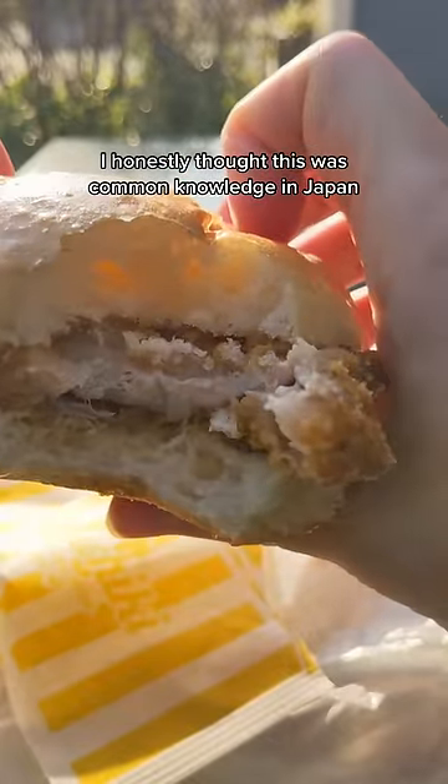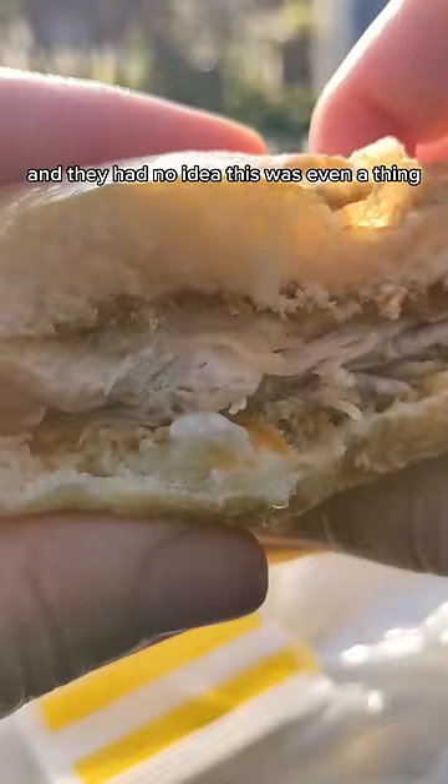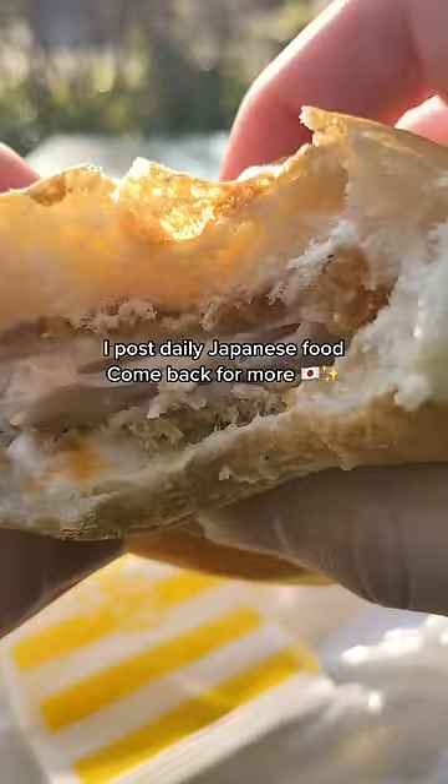I honestly thought this was common knowledge in Japan, but I was talking to so many of my friends and they had no idea this was even a thing. This is definitely something you have to try.